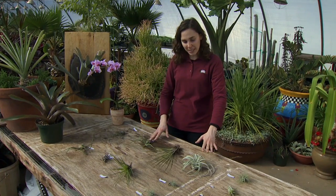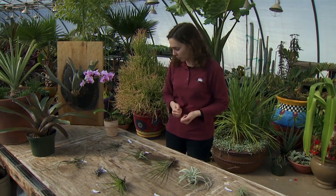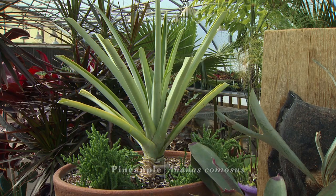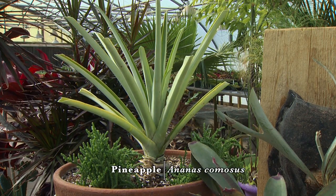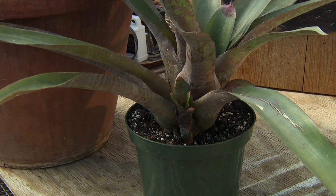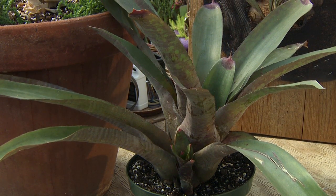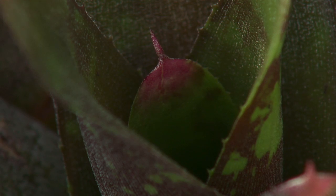These Tillandsia belong to the plant family bromeliad, which is also a fairly common plant family to us. One of our favorite fruit crops, our pineapple, is a bromeliad. And the lifestyle of being an epiphyte — not all bromeliads have that. Many of them are terrestrial and they have a different adaptation to survive.